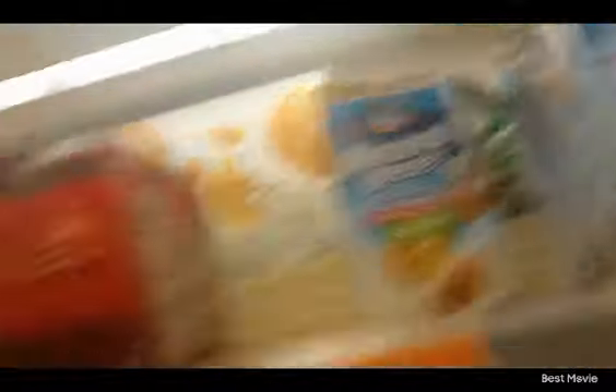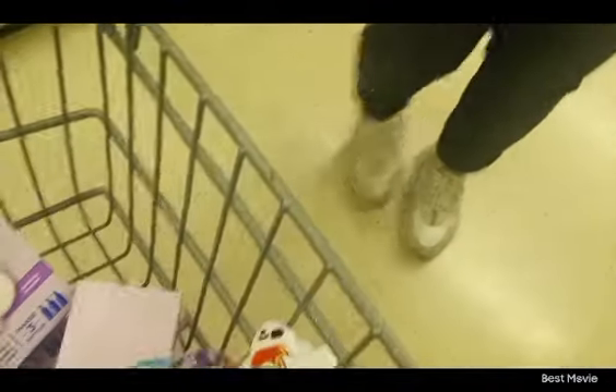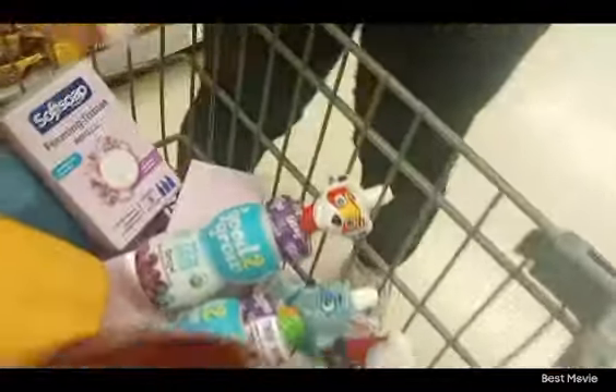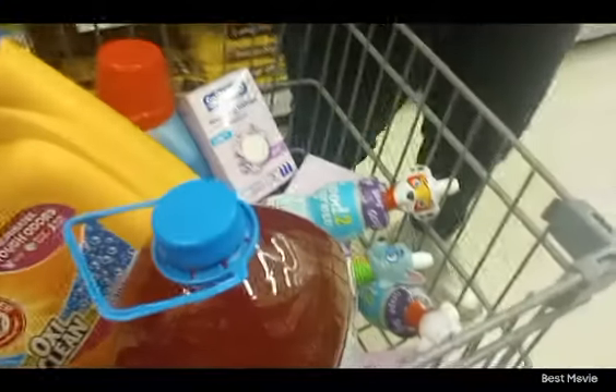Is that a price checker you have on you? Could you please check something for me before I start grabbing all these? I think it's only one more. The Arm & Hammer — can you get to it? It's on that side, in the front. $14.49.